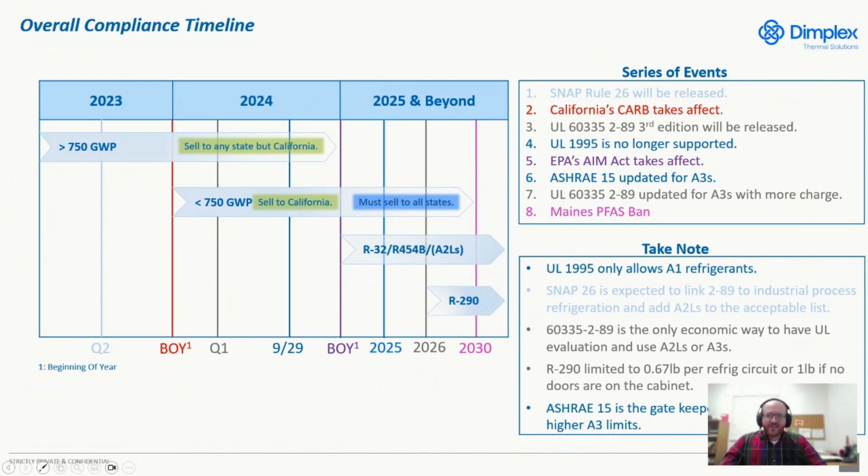I'd like to cover the compliance timeline breakdown for the United States. Right now, you can use refrigerants over 750 GWP for industrial process chillers. Once we transition in 2024, you can basically sell everywhere in the United States except California — that's the primary limit. When we transition into 2025, the AIM Act would take effect. Assuming it doesn't change drastically, we basically have to stick with less than 750 GWP for all states. As time goes on, things open up for A2Ls, and then in the distant future you could switch over to an A3.